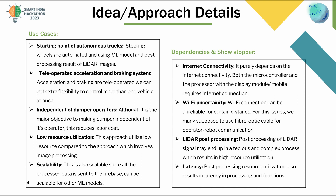Low resource utilization: This approach utilizes low resources compared to approaches that involve image processing. Scalability: This is also scalable since all the processed data is sent to Firebase, and can be scaled for other ML models.